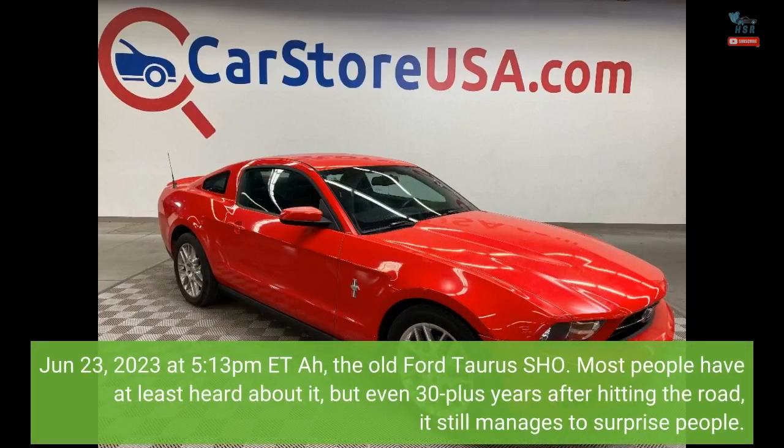June 23, 2023 at 5:13pm EST — the old Ford Taurus SHO. Most people have at least heard about it, but even 30-plus years after hitting the road, it still manages to surprise people.